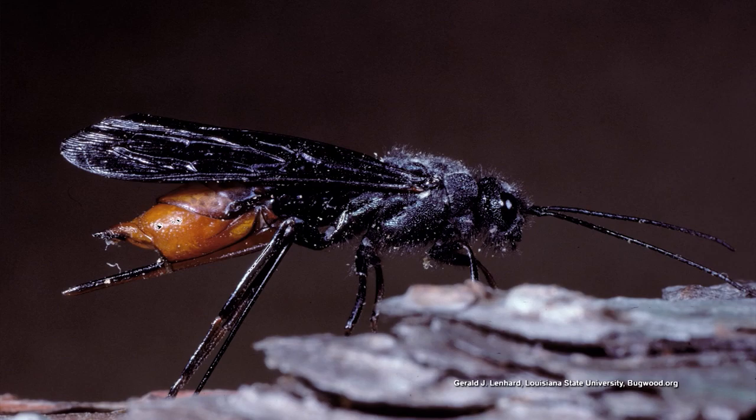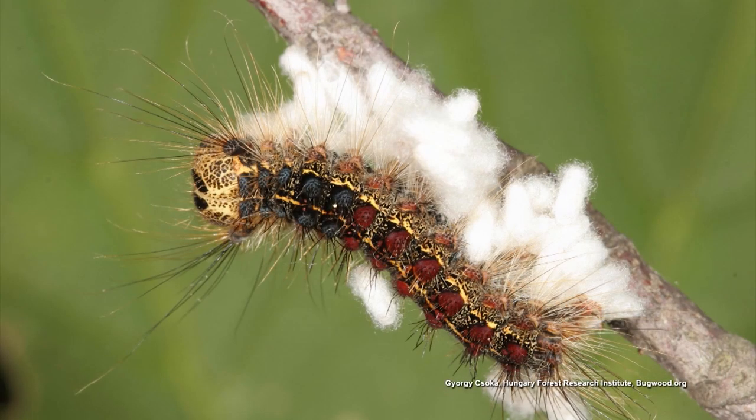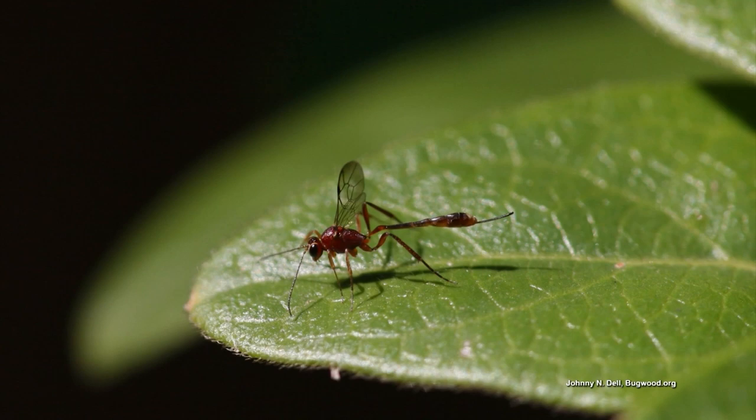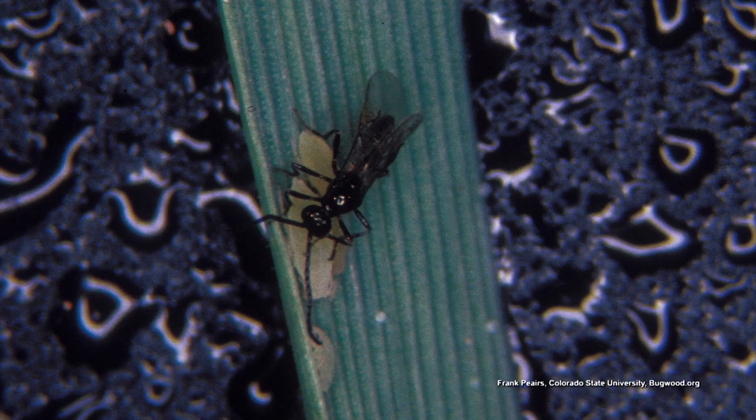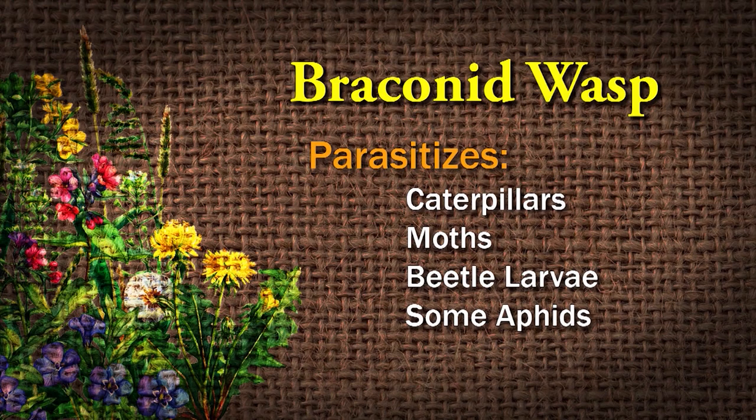The Braconid wasp is a very common thing to be seen in the garden, but most people don't know when they've seen evidence of it. Usually, you'll find these on tomato hornworms on your tomato plants — you'll see all these little white egg sacs on the back of the caterpillar. The Braconid wasp, even though it's a wasp, will not sting you. They're very tiny, like an eighth of an inch. The female lays her eggs on the back of caterpillars, moths, beetle larvae, and some aphids. When those eggs hatch, the larvae eat the host — the tomato hornworm or whatever — and then the bad bug dies and the new beneficials fly away to infect more of your pests.